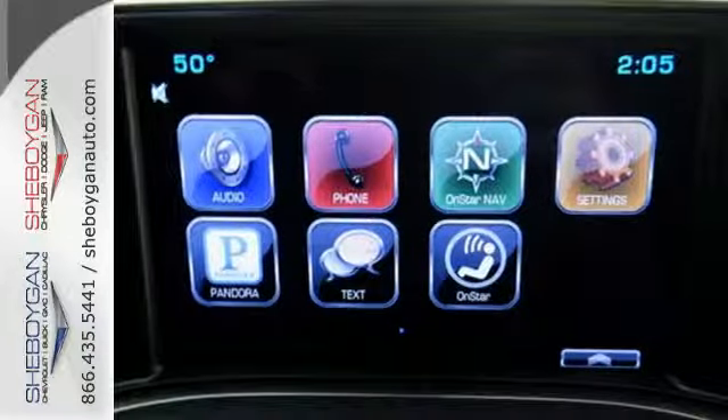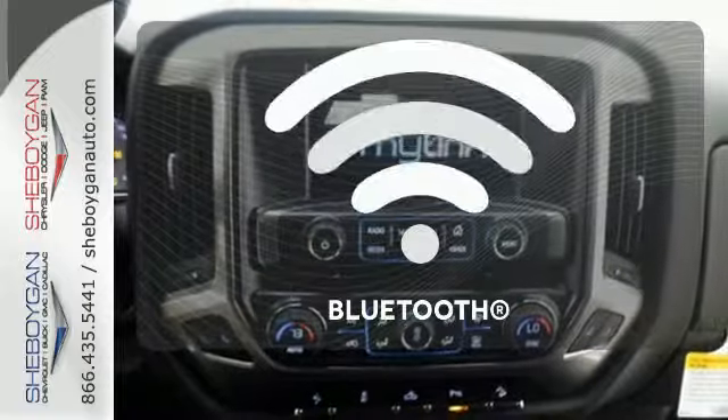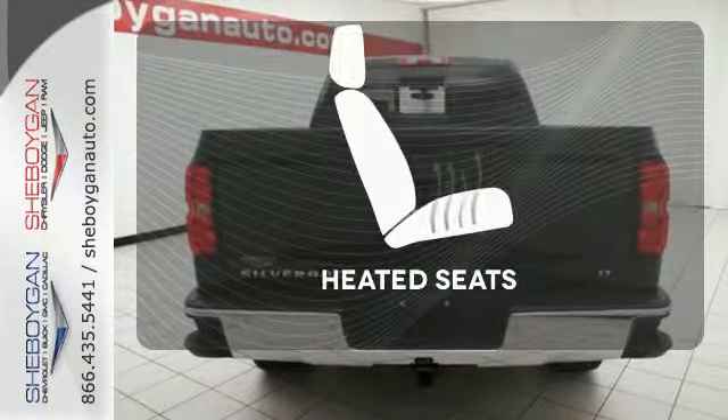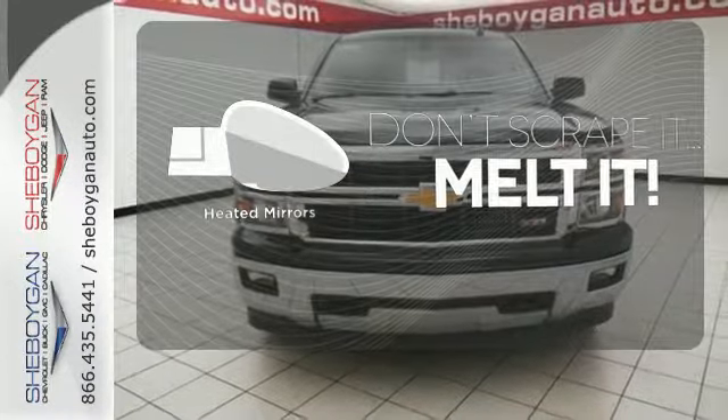Inside, the hard work is easier on you, thanks to a cabin that was designed with you in mind. Bluetooth wireless technology keeps you in command and in touch. Ward off the chills with the heated seats, and leave the scraper in the car thanks to the heated mirrors.